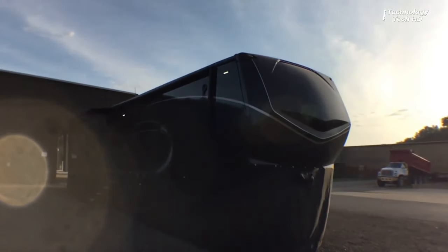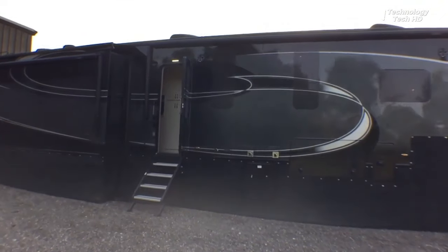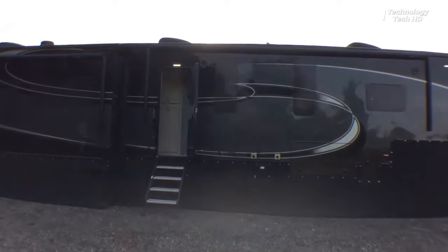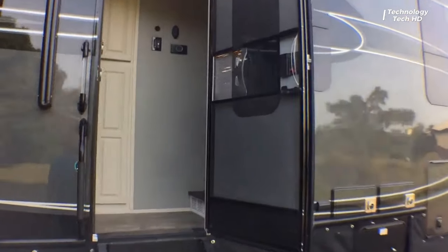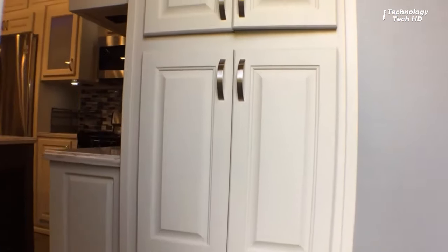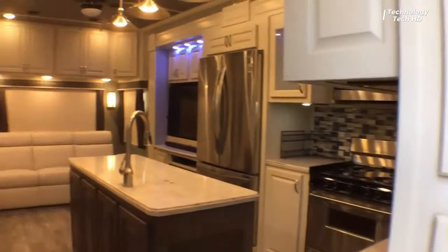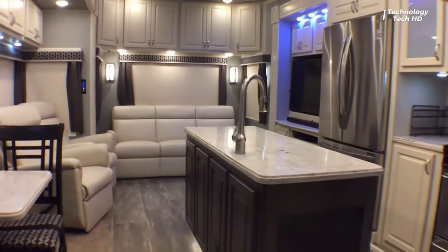Luxury fifth wheel — the wheel embodies sophistication and opulence on the road. Crafted with meticulous attention to detail, it offers a harmonious blend of elegance and functionality for the discerning traveler. Every inch of the Lux 42MD is thoughtfully designed to provide the utmost comfort and convenience during your travels, from the spacious living area to the deluxe bedroom suite, each space tailored for indulgent relaxation and enjoyment.